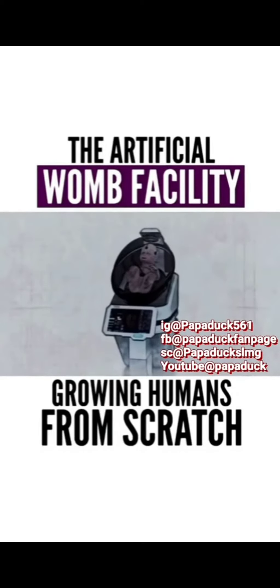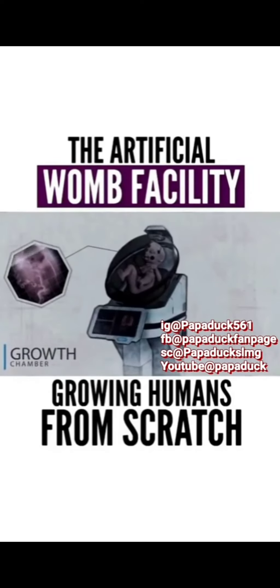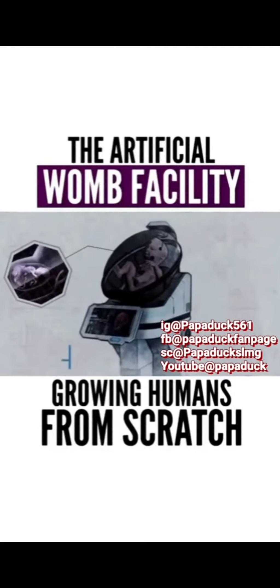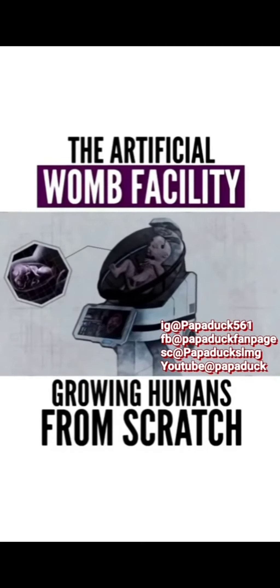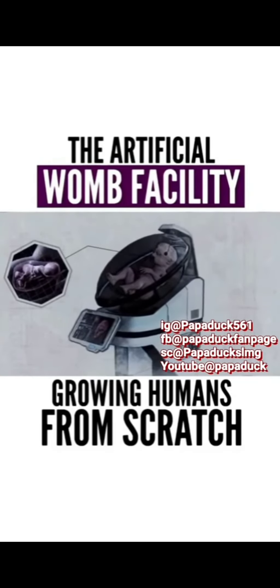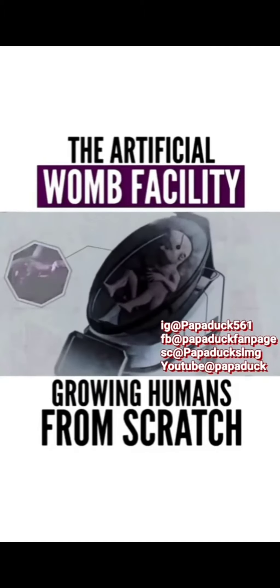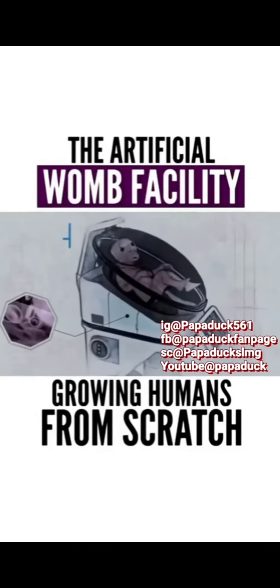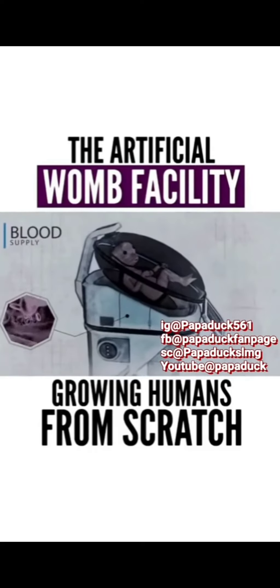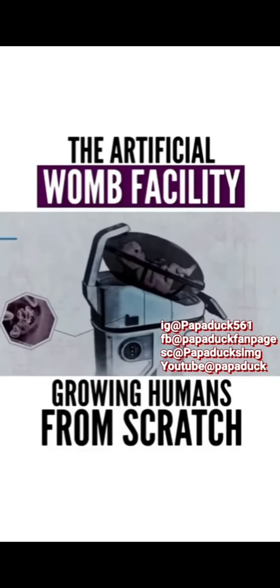In terms of design, the artificial womb consists of the growth chamber which hosts the fetus. It replicates the same environment provided by the mother's uterus. It is the incubation chamber that provides the optimal temperature and humidity for the growth of the fetus. There is another container which provides the fetus with a constant stream of blood rich in oxygen until the moment of birth.